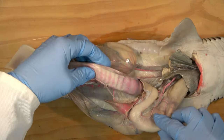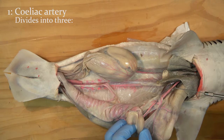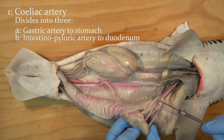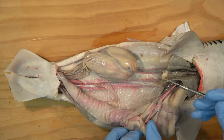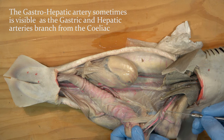Displace the digestive tract to the animal's left. You will see the large celiac artery that arises from the dorsal aorta. This divides into the gastric artery to the stomach, the intestinal pyloric artery to the duodenum, and the hepatic artery that crosses a mesenteric bridge to the liver. In some animals, a short combined gastro-hepatic section may be visible before the gastric and hepatic arteries divide.